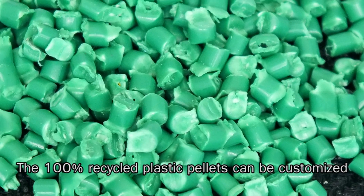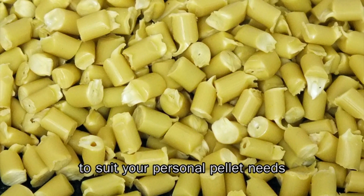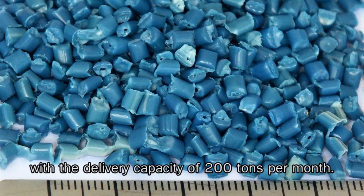The 100% recycled plastic pallets can be customized to suit your personal pallet needs, with a delivery capacity of 200 tons per month.